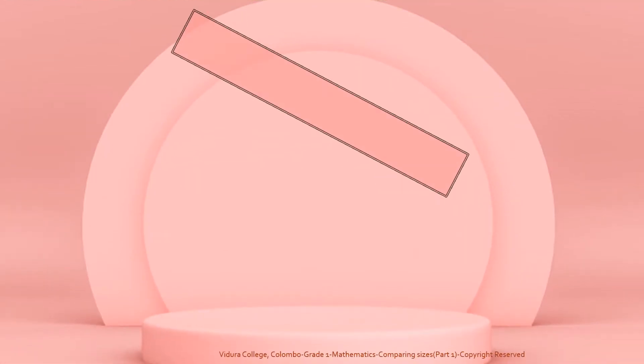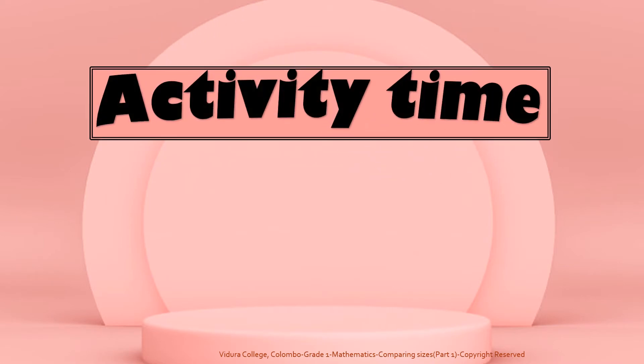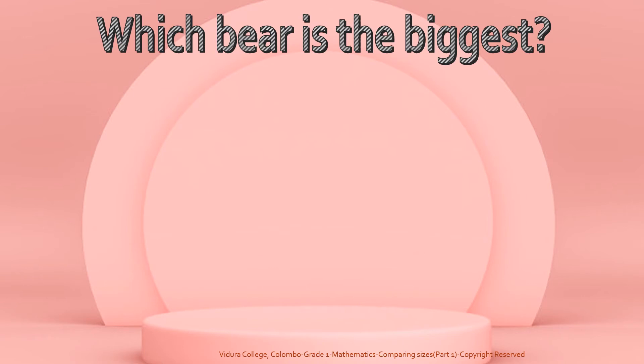Big, bigger, biggest. Now you know how to compare. So let's do an activity. Which bear is the biggest?